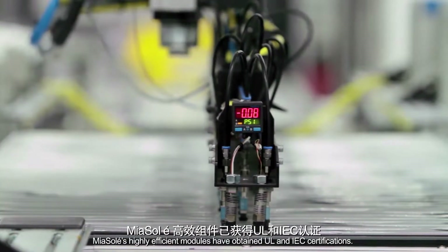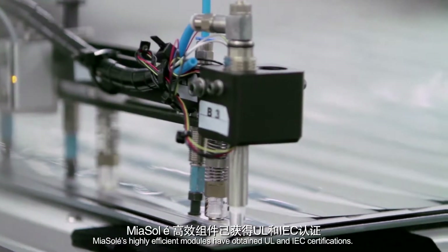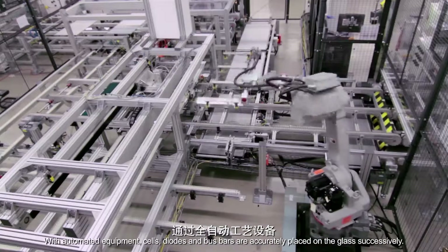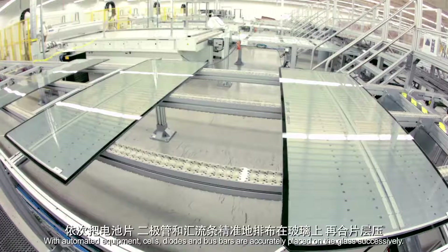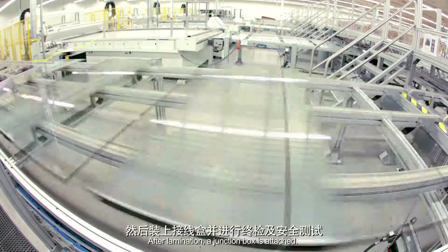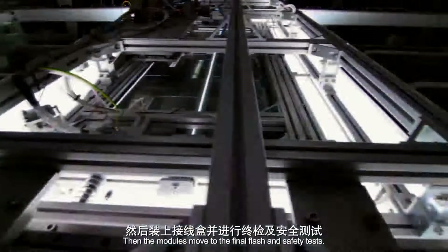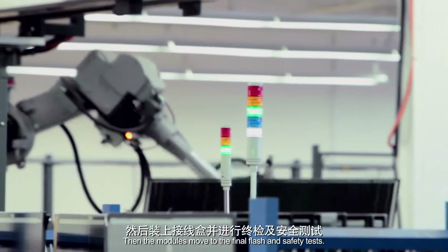Mia Soleil's highly efficient modules have obtained UL and IEC certifications. With automated equipment, cells, diodes and bus bars are accurately placed on the glass successively. After lamination, a junction box is attached, then the modules move to the final flash and safety tests.